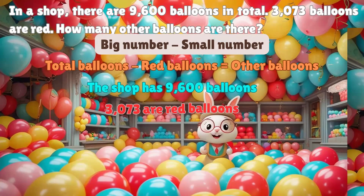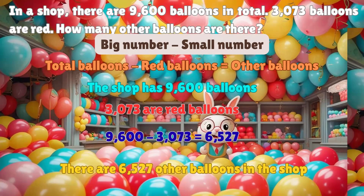The shop has 9,600 balloons; 3,073 are red balloons. How many are not red? Yes, 9,600 minus 3,073 is equal to 6,527. There are 6,527 other balloons in the shop.